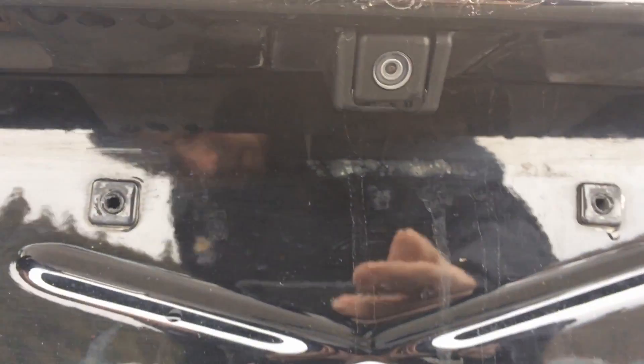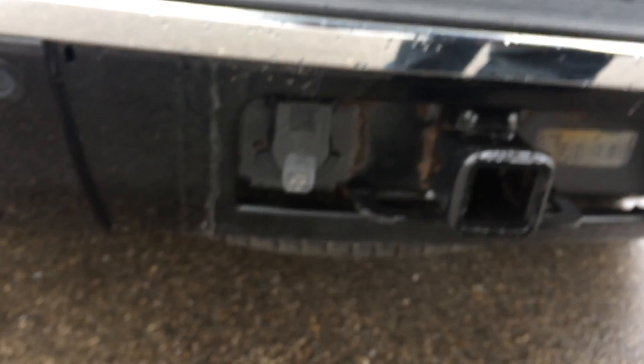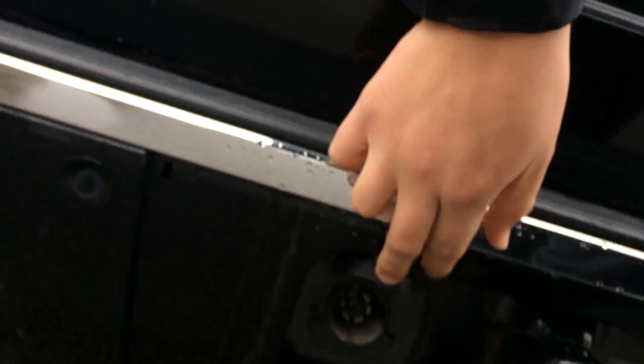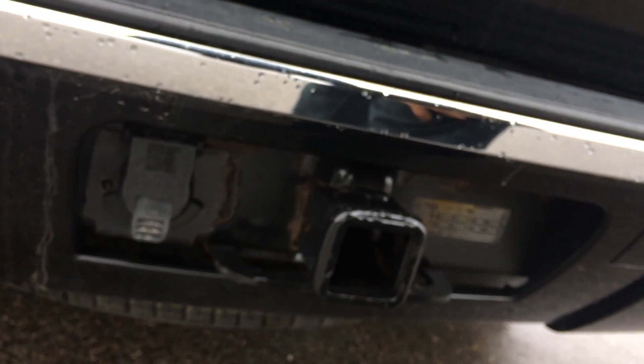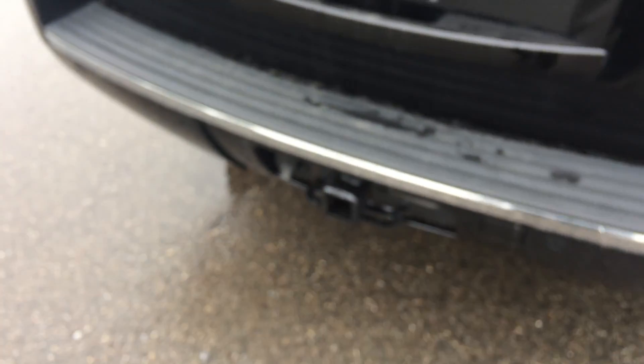Here you'll see the camera for the backup camera, along with the IR sensors that the LTZ has — to give you a heads up when you're backing up, they'll give you an audible warning letting you know you're getting close to something. Along with that, your seven-pin trailer connector — that's where the power for your trailer's lights will go — as well as the integrated trailer brake. Again, it's an LTZ, it's pretty well equipped.